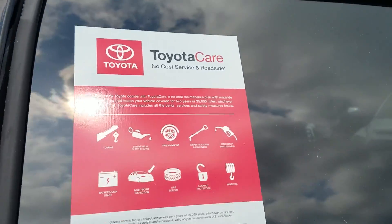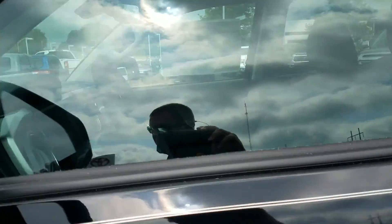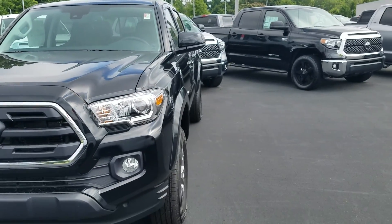Toyota Care is standard — two years, 25,000 miles with free service, including oil changes and tire rotations, plus towing. And by buying from LaGrange Toyota, you're going to get tires for life, exclusively through us.